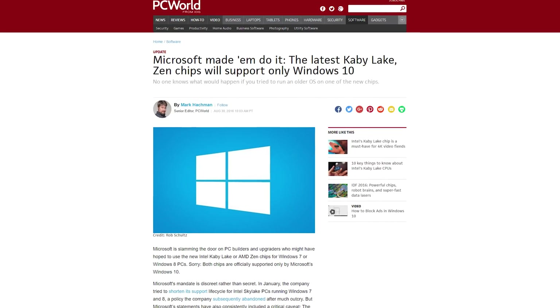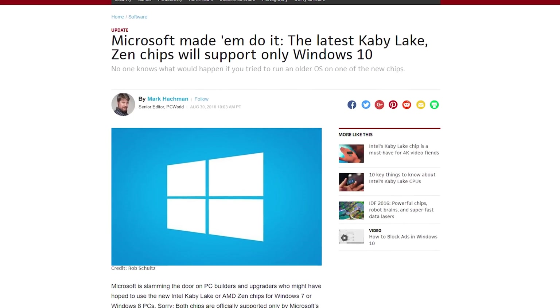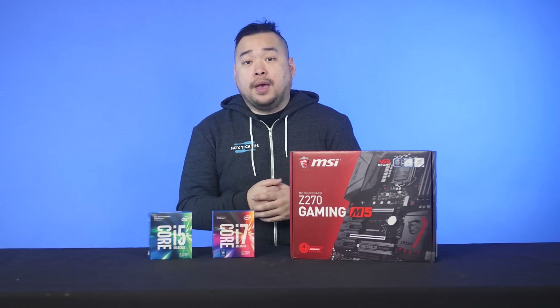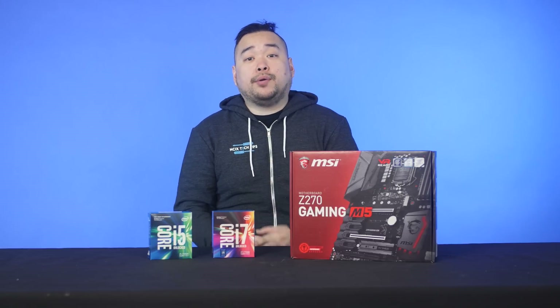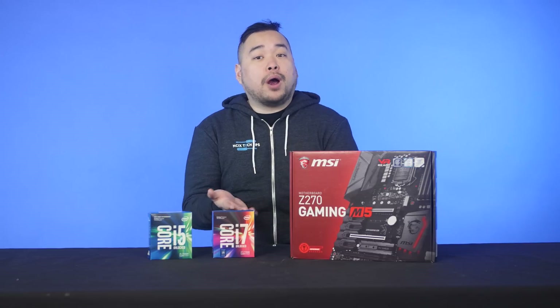One last thing to keep in mind: Intel announced that Kaby Lake drivers will support Windows 10 only. We're not quite sure what the implications are, since most drivers have to do with your motherboard and graphics card anyway. But if you're one of the few people who actually requires the Intel Management Engine Interface, then I hope you planned on using Windows 10.